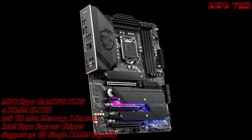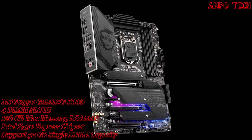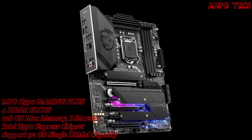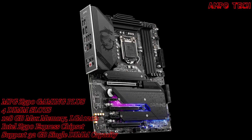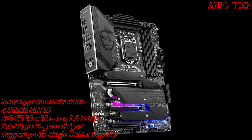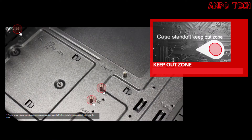This motherboard has DIY-friendly features including a pre-installed IO shield, keep-out zone, and friendly enhancements. The pre-installed IO shield makes your installation process easier and safer. The patent-pending design protects IO ports, prevents electrostatic discharge damage, and makes the motherboard a strong gaming foundation. The keep-out zone ensures case standoff keep-out zones are pure and clean, preventing any component contact or damage to the motherboard.